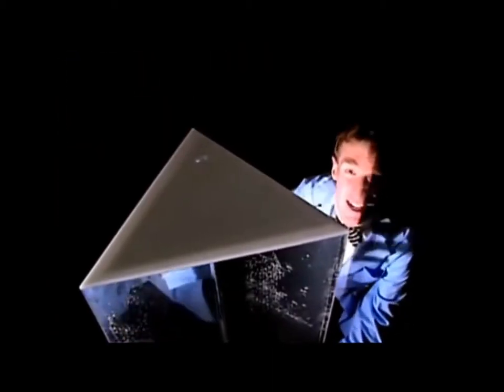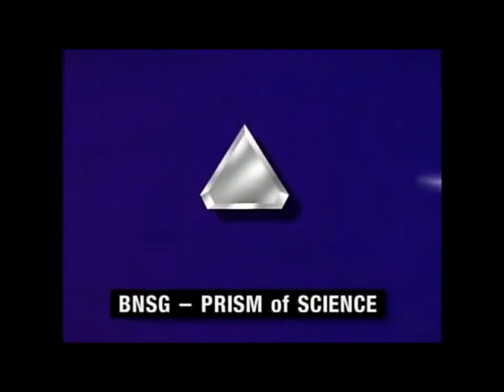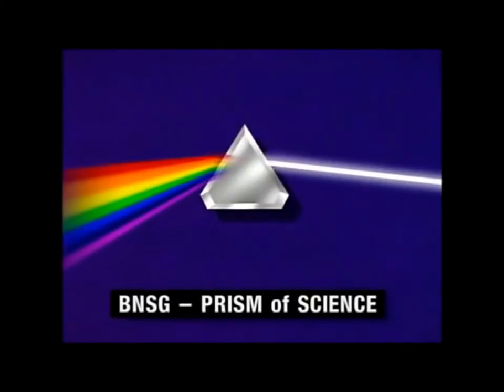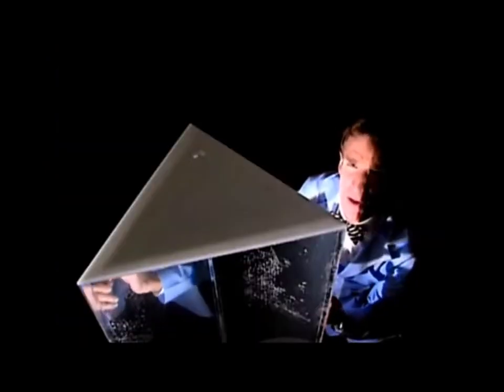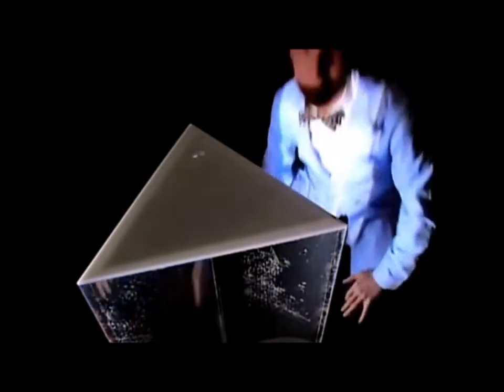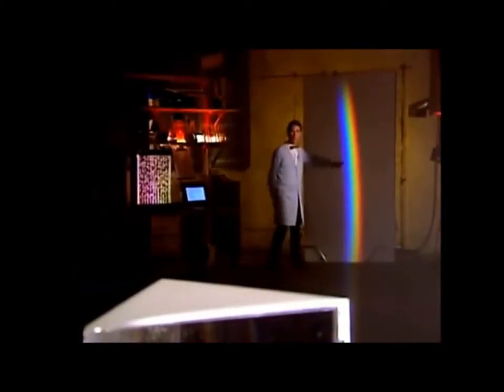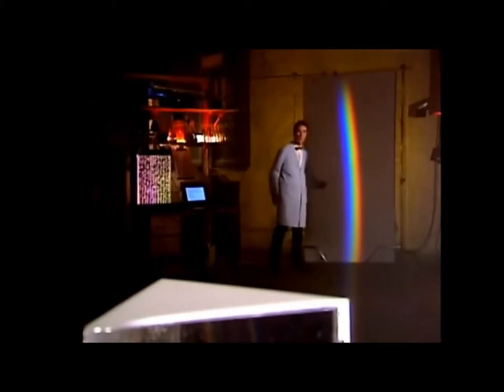This is the plastic, water-filled prism of science. Shining into it is a bright white light. When white light goes into a prism, it breaks up into all the colors of the rainbow — what we call the full spectrum of colors. Down here is the spectrum being made by the prism of science.